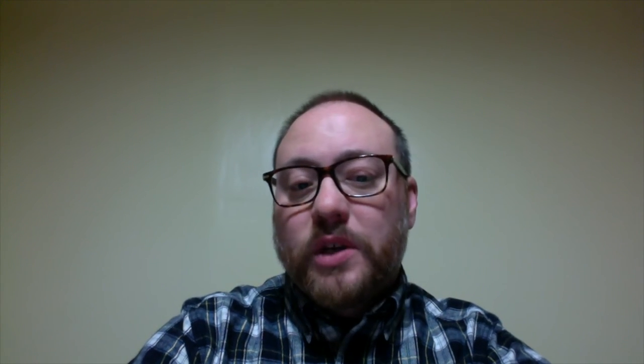There's another situation: if the C-H follows an A, an O, or a U, it is pronounced by making a guttural sound like in the English or Scottish word 'loch.' That's more of that H sound, like in the Pennsylvania Dutch words 'Dach,' 'noch,' 'suche.' I'm hoping you can hear the difference between that first situation like 'Bicher' and 'Dach.' There's much more of an H in the second one when following an A, O, or U than there is following an I, E-I, or I-E. That'll take practice, but don't let that deter you.